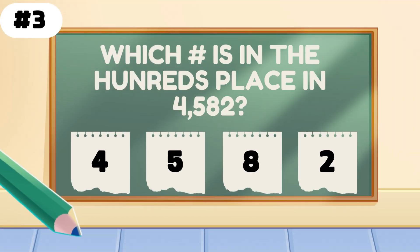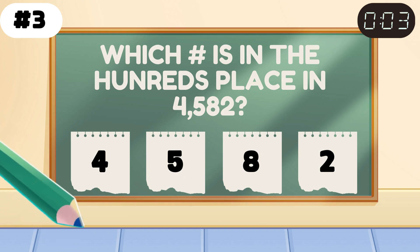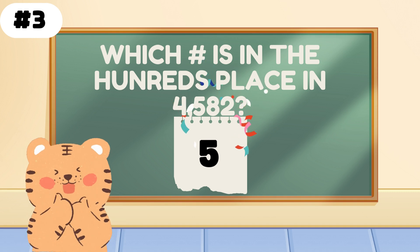Which number is in the hundreds place in 4582? Nice job. 5 is holding down the hundreds place like a boss.